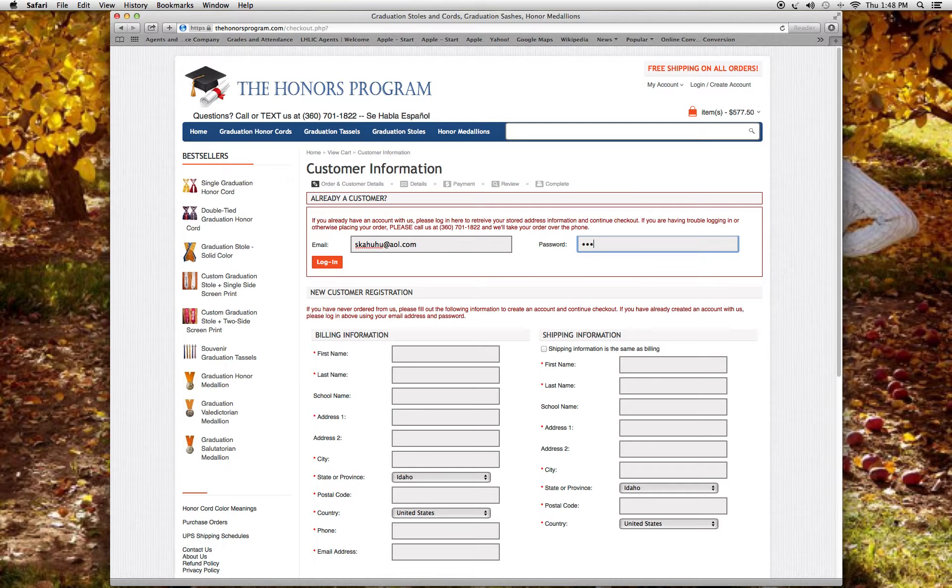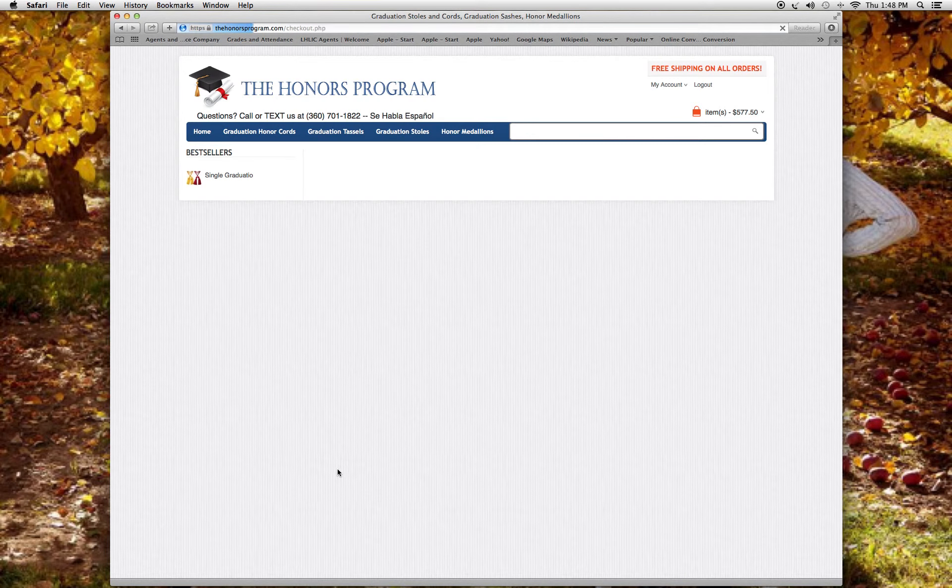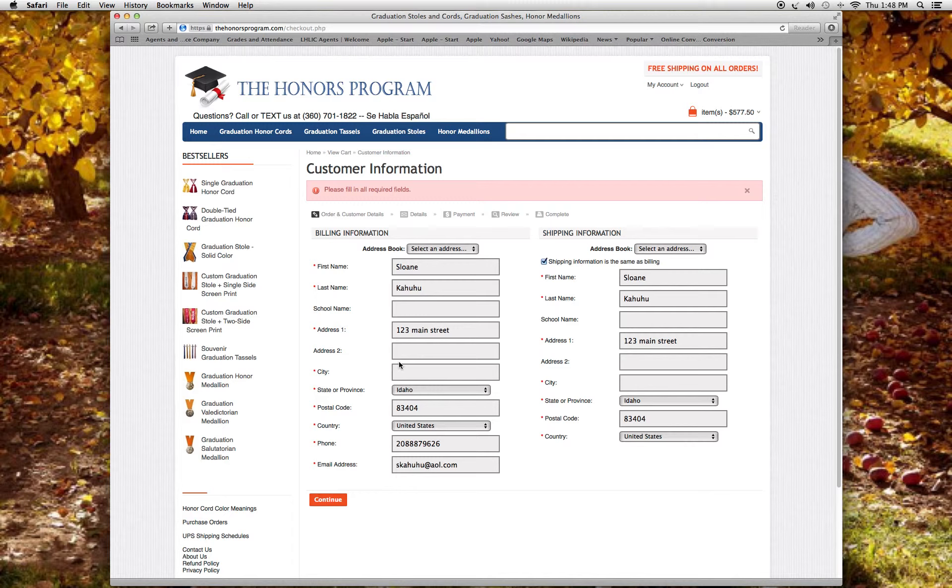I hit enter and it takes me to the next screen where I put in my address. I verify my shipping is the same and continue from there.